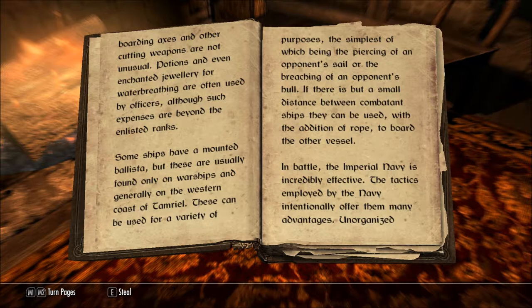Some ships have a mounted ballista, but these are usually found only on warships and generally on the western coast of Tamriel. These can be used for a variety of purposes, the simplest of which being the piercing of an opponent's sail or the breaching of an opponent's hull. If there is but a small distance between combatant ships, they can be used with the addition of rope to board the other vessel.